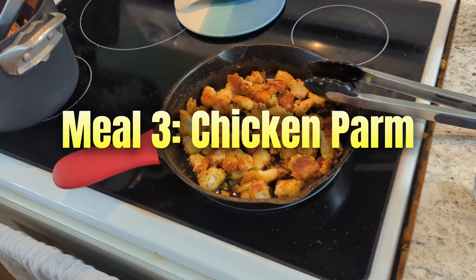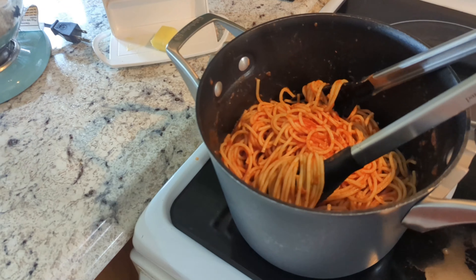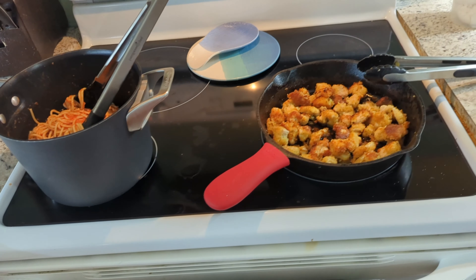For dinner, we have chicken coated in bread crumbs as well as spaghetti. So once again, another 75 grams of carbs.